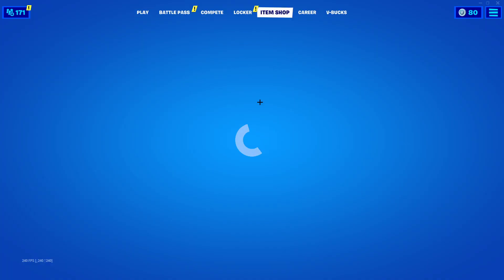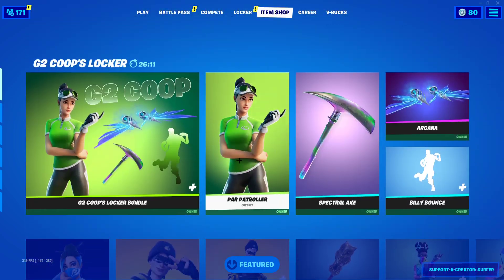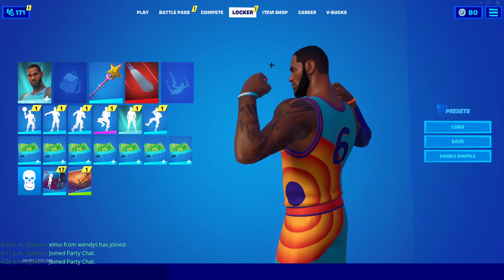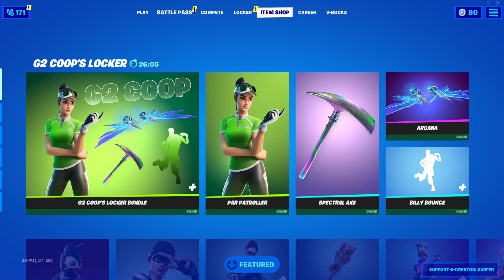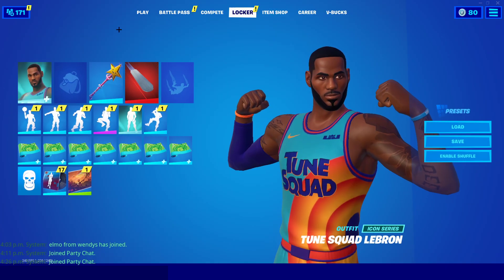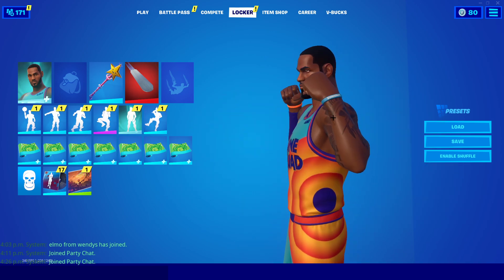Yo, what's going on guys, SurferFM here, and today I'm going to be going over the LeBron James Fortnite skin code. As you guys can see right now, I do have the skin. Right now I have it early, it's not in the shop yet — in about 26 minutes, which is also around where I'm posting the video, the skin will of course be out, but I do have it early right now.